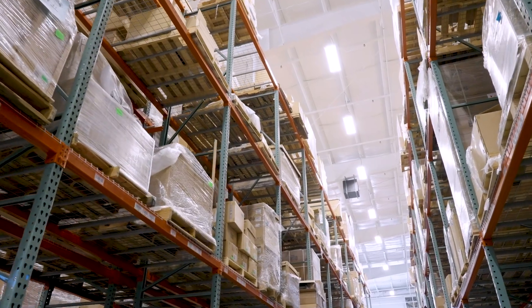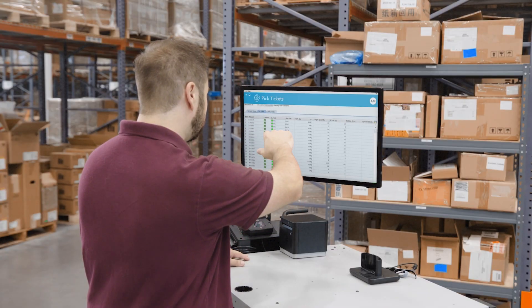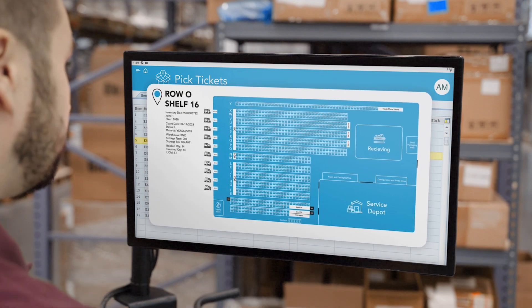ELO operates a 70,000 square foot operation center. These activities are quite spread out, so by utilizing the Newcastle Systems battery-operated workstations, it allows our employees to be very close to those activities.